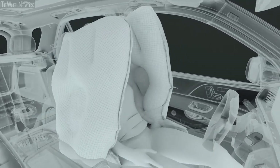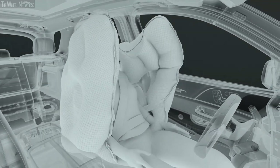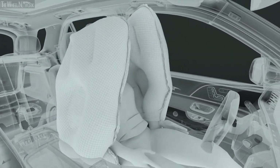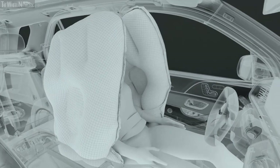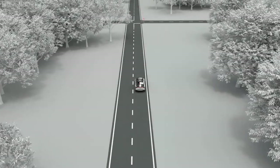For lateral protection, integral side bags are located in the front seats of the ESF 2019. These wing-shaped airbags deploy from the side bolsters on both sides, meaning that the airbag coverage is independent of the seat position.